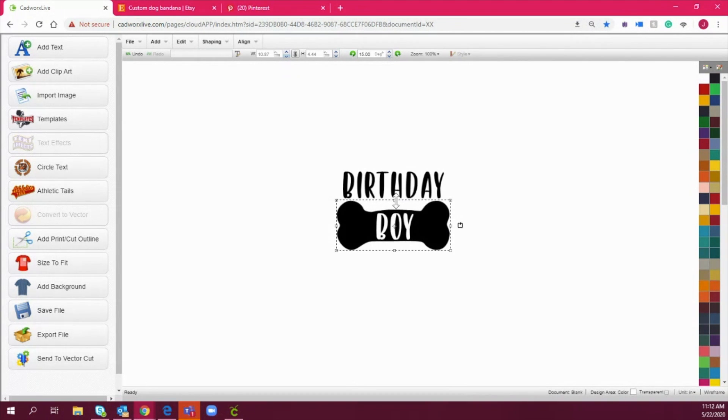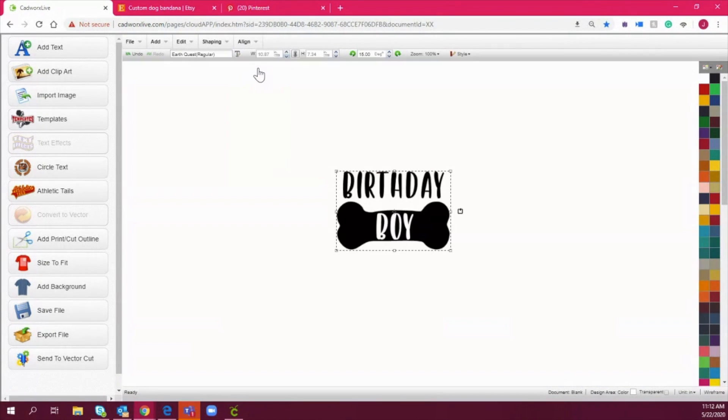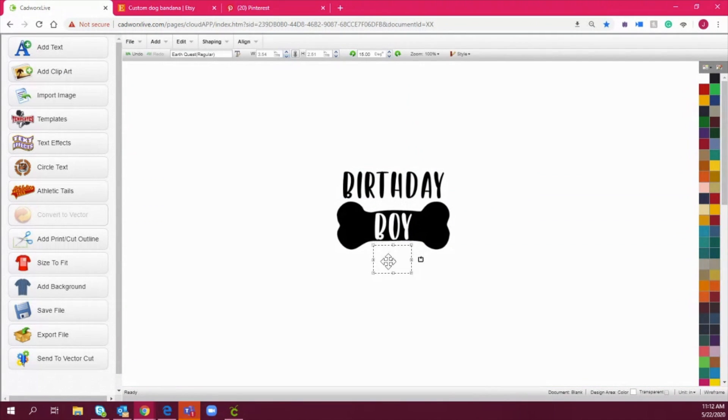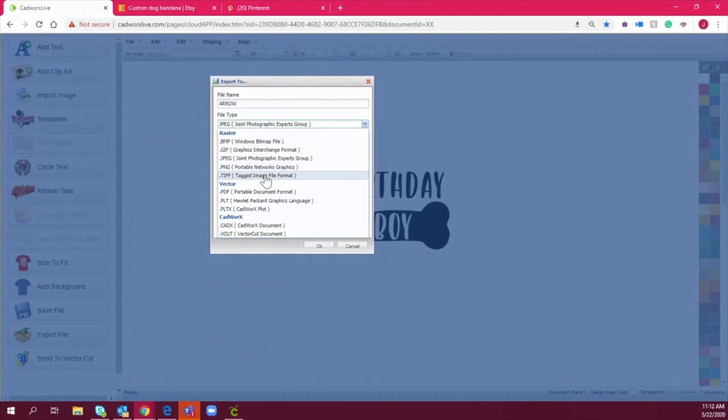I'm going to duplicate the text, drop it down, and type in 'boy' using that same Earth Quest font, then size it and make sure everything is centered. Before I export this to Cricut, I'm going to go to Shaping and do 'back minus front' — what that does is pick up color so it reads that as a color rather than something dropping through the bone. I'll export this as a PNG.